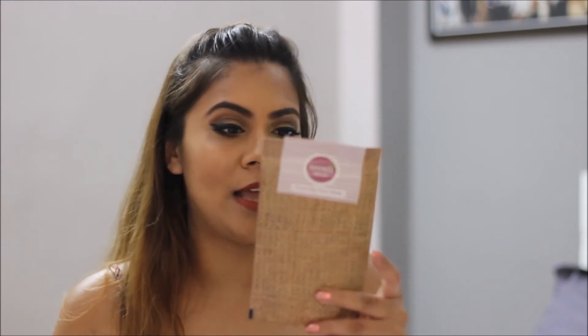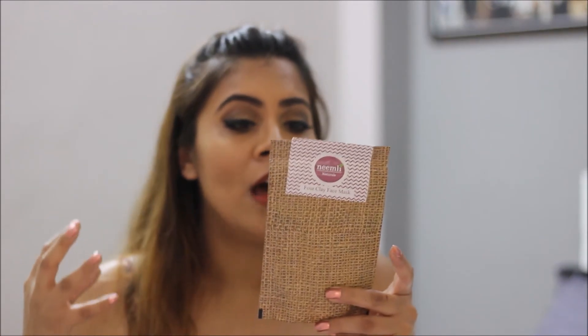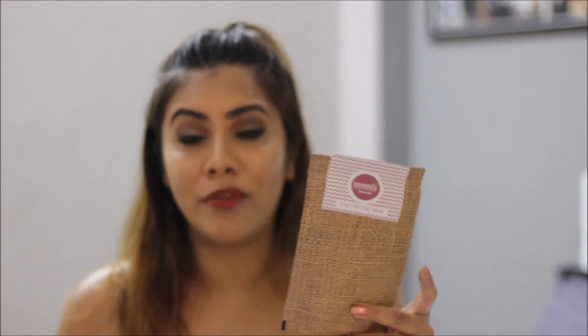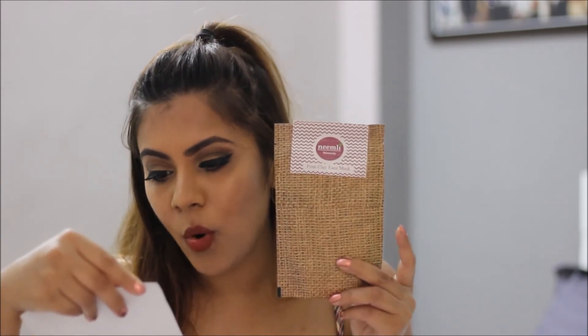The next thing — I'm a sucker for clay masks — is this one. It's called the Full Clay Mask and it has just four ingredients: French red clay, French green clay, fuller's earth, and zero side clay, which I have no clue what that is, but it's all natural and chemical free. The cost of Nearly Natural's Full Clay Body Wrap is 550 rupees for 75 grams.